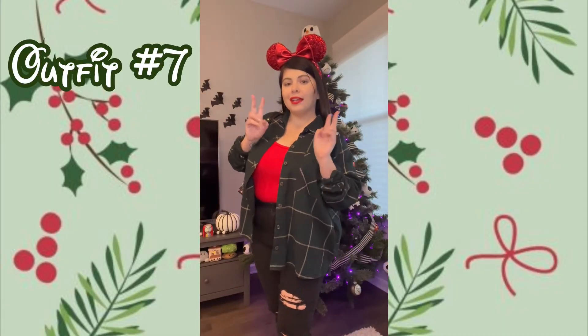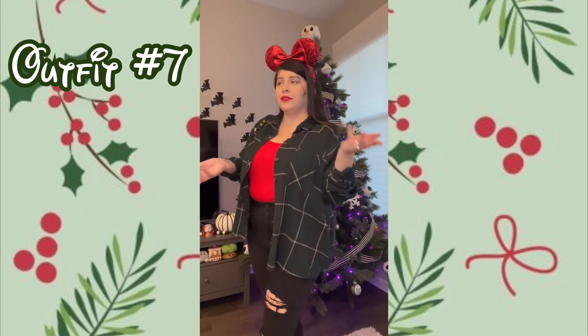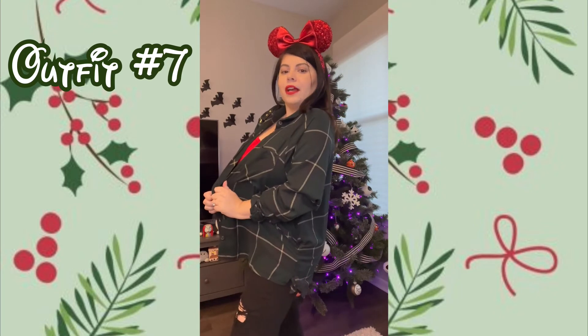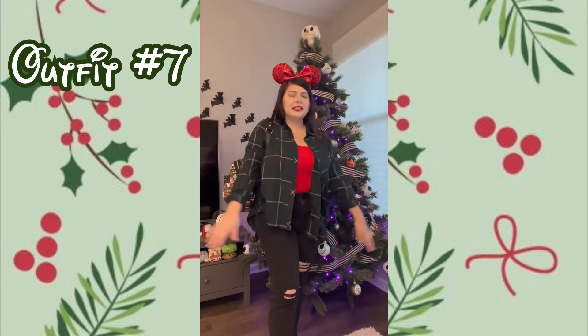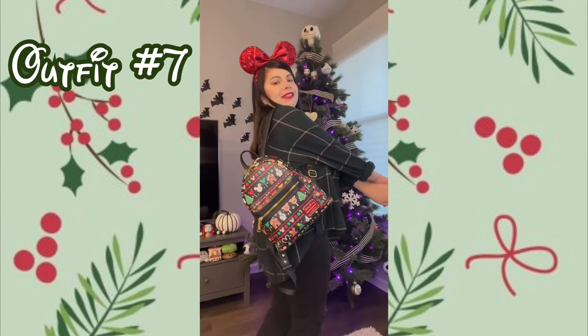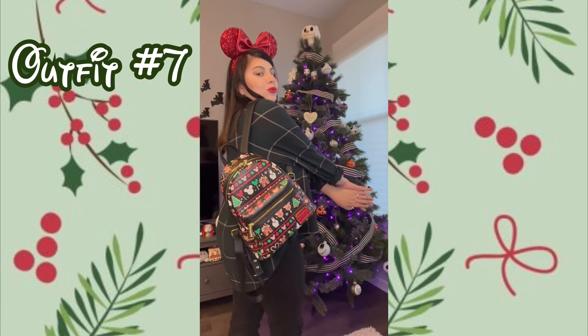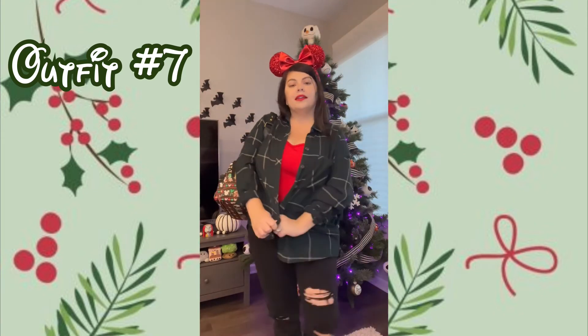Outfit number seven is super cute, simple, and very casual — perfect for a night out to see the fireworks before the park closes. We have these red secret ears, a green flannel from Target paired with a red cami, and some black skinny jeans with tennis shoes. Then we have a Snacks Christmas Loungefly bag — so cute! Really casual and nice.